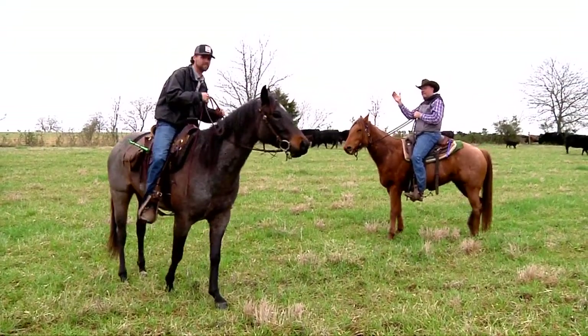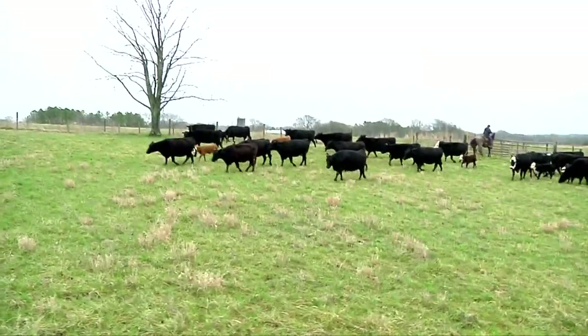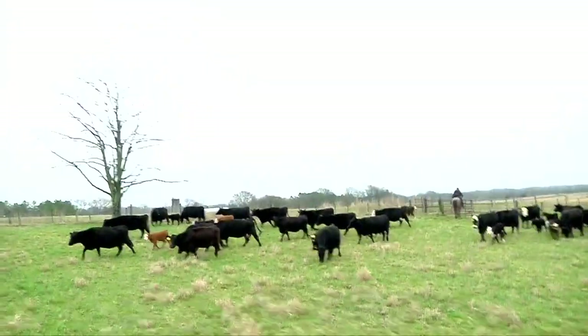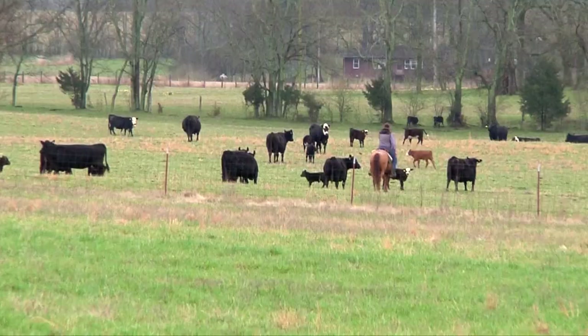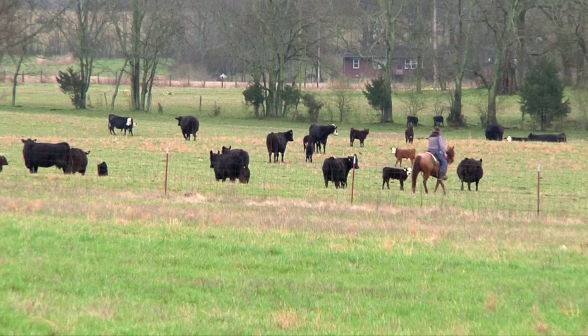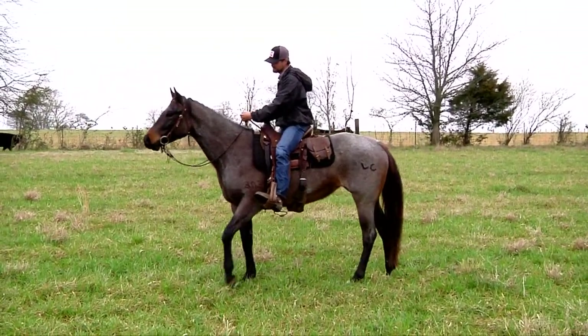Spacing is key here. Riders maintain a proper distance between themselves and the cattle. The view from the saddle also gives the handlers a perspective they wouldn't have at a lower level. Thompson says his dad taught him that in agriculture, you need the right tool — and here, you need the right horse.